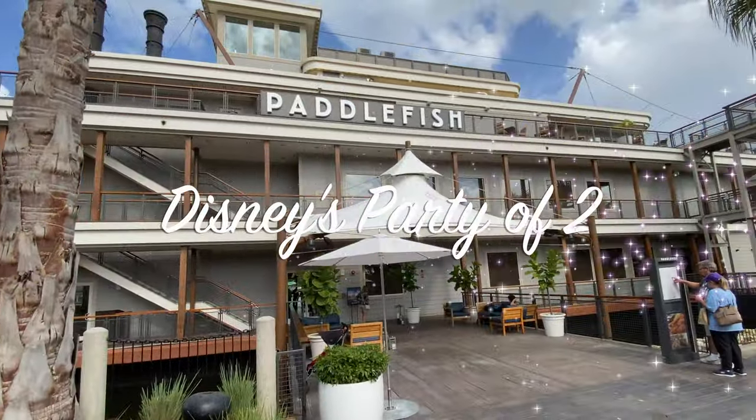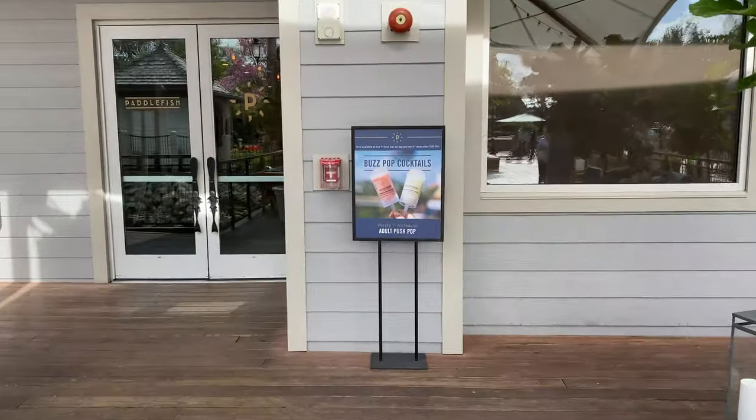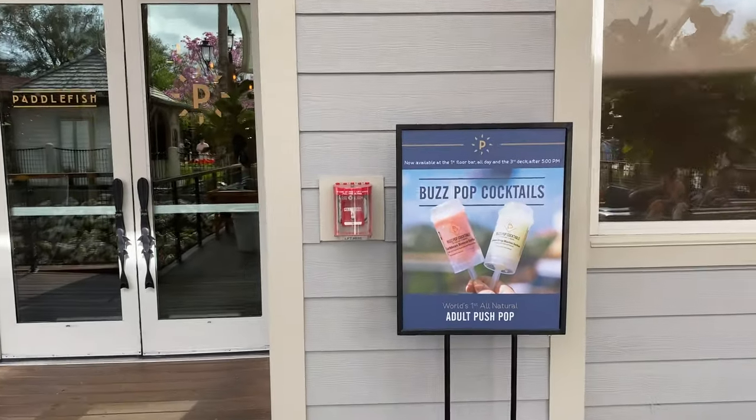For today's little lunch review we're going to Paddlefish. We'll bring you guys along and let you know how the food is. They even have Buzz Pop cocktails on your walk in.